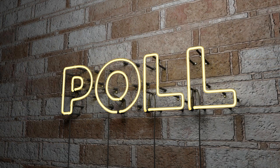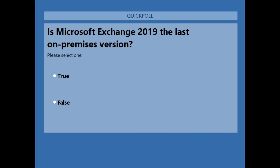Final poll question: is Microsoft Exchange 2019 the last on-premise version? Pick what you think is the right answer. We're not going to disclose the answer immediately because it really isn't black and white — as Andy will tell you.